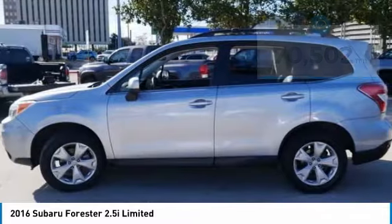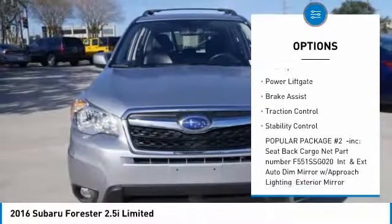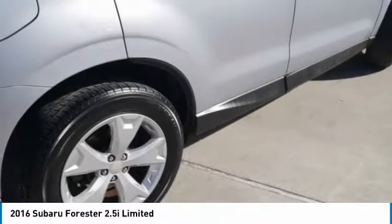Here are some of this vehicle's great options: tire pressure monitor, panoramic roof, all wheel drive, heated mirrors, aluminum wheels, rear spoiler, power lift gate, brake assist, traction control, and stability control.